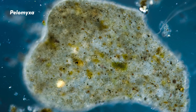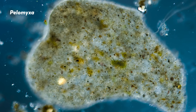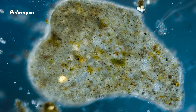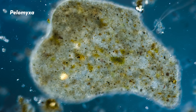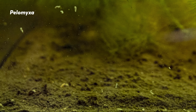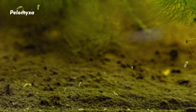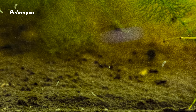Pelomyxa are giant amoeba capable of growing as much as five millimeters in length, so it doesn't seem like they should be that difficult to find. James, our master of microscopes, found hundreds of them filling up his pond tank, completely visible without the help of a microscope. They were so large that he actually touched one — so if you would like to know what it feels like to pet an amoeba, he is now an expert. He says it's squishy.